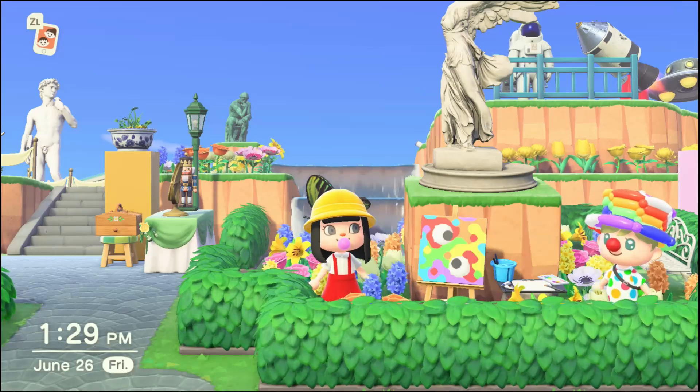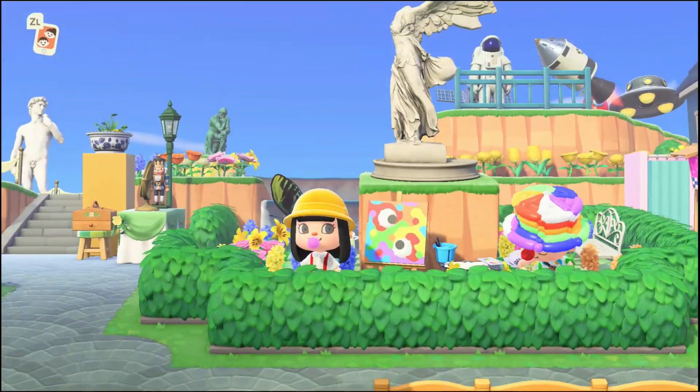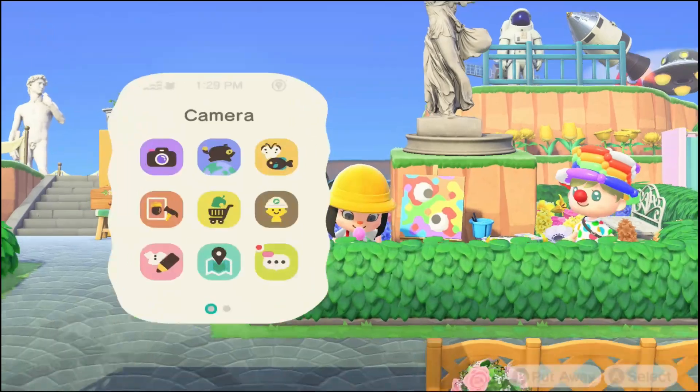Yeah, that's a really nice statue. Oh, there's a little painting area — it's so cute.